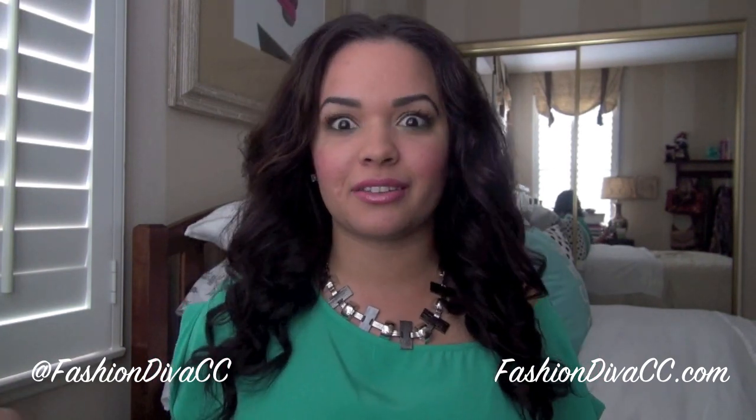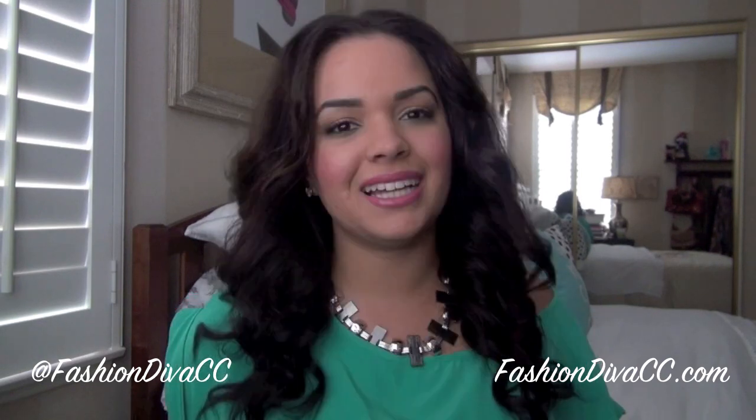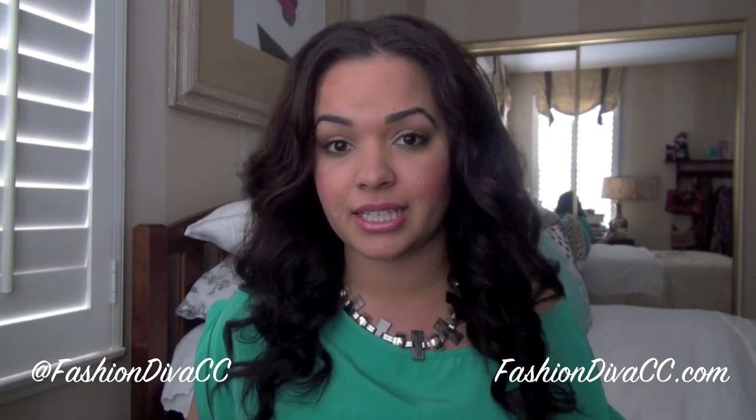Hi everybody! This video I'm really excited to bring you because it is an online shopping haul — another online shopping haul with two websites that I have become obsessed with. If you guys follow me on Twitter, I've been talking about these companies a lot. I'm going to be talking today about Shoe Dazzle and JustFab. I just want to let you guys know that I did purchase all these items with my own money. Nothing was given to me or gifted with consideration for review or anything like that, so I'm sharing these products with you because I genuinely really love them.